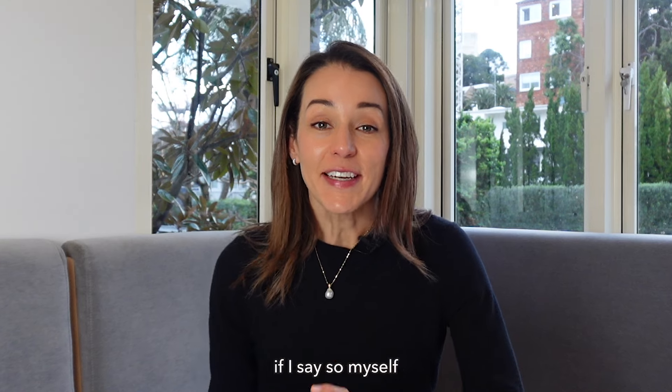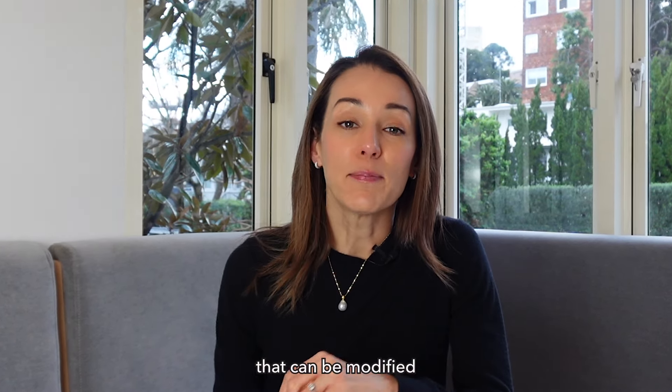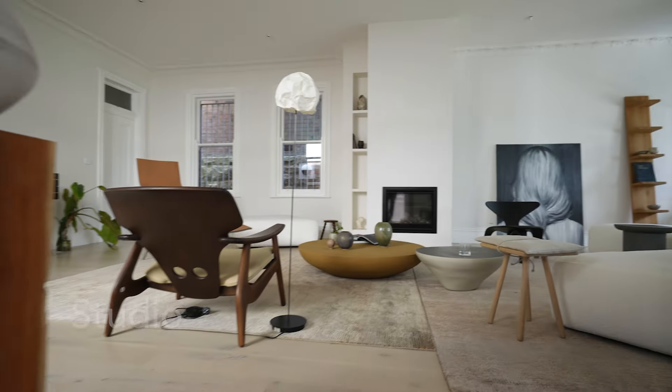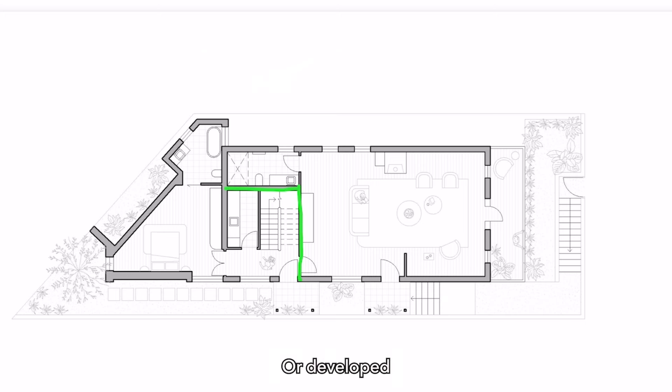Part of the genius of this renovation, if I say so myself, is the creation of spaces that can be modified to suit changing needs. The sitting room downstairs can be closed off to become a separate studio, or developed in the future as an apartment if desired.